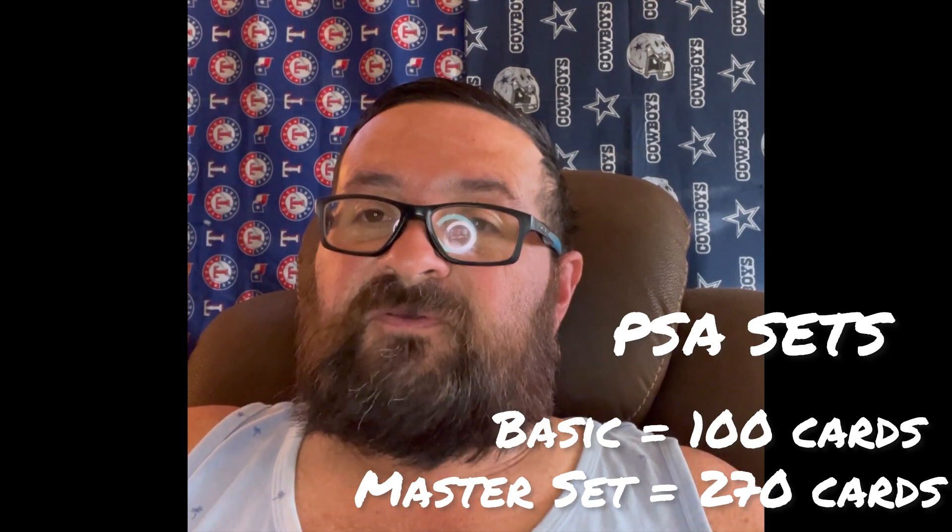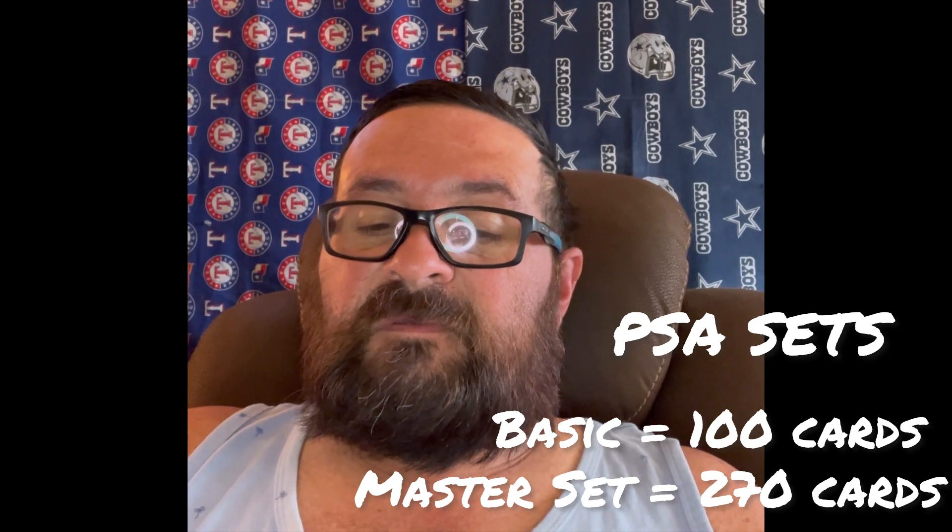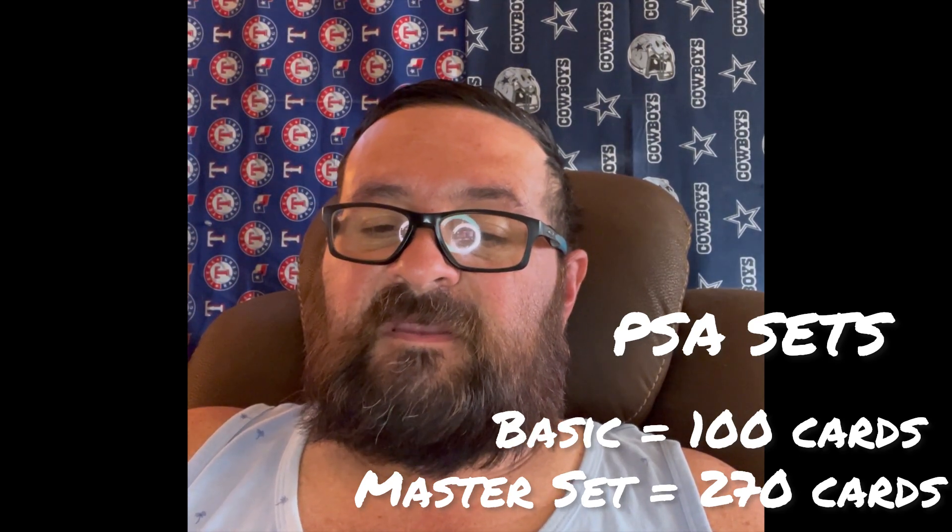Then you've got the master set, which is 270 cards. The key cards in that set are the 1996 Collector's Edge Cowboys memorabilia Michael Irvin card number 10, and then the 1998 Topps Gold Label Michael Irvin Class 3 Red Label. These are more difficult to get because there are fewer of them — those are some of the key cards in the master set.